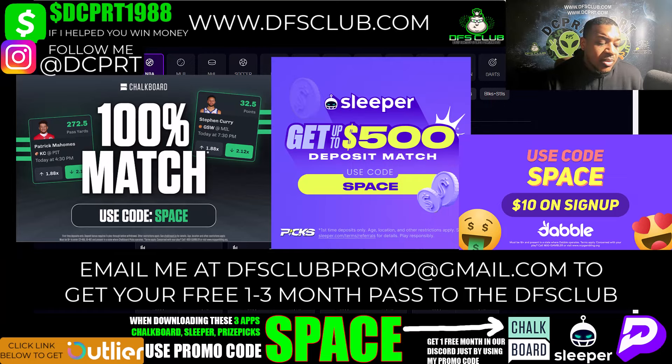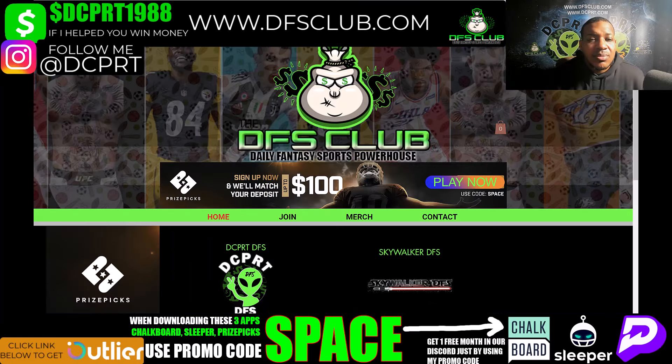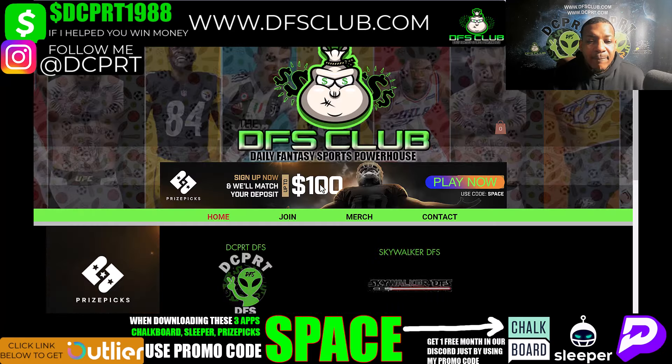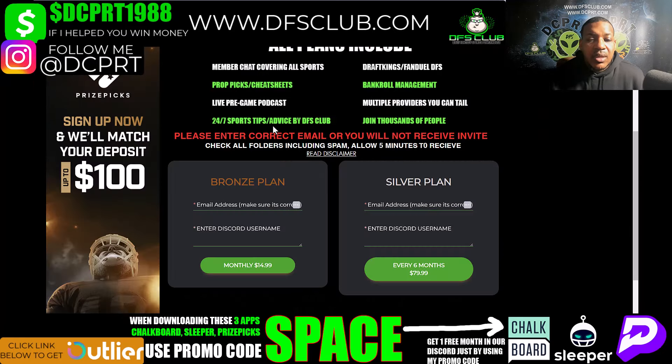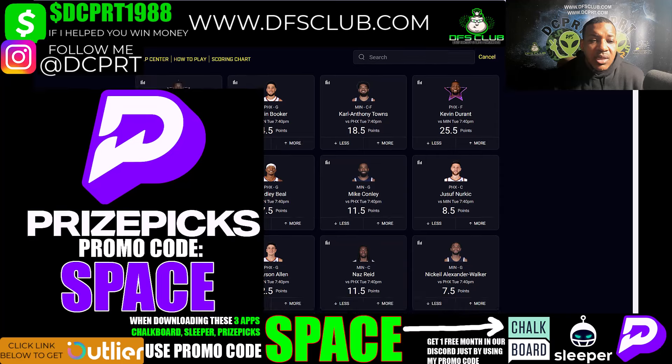If you download one site you get one free month in Discord, download two sites you get two free months, download all three and I give you three free months. If you want to join the team, go to DFSClub.com — you've got me and my brother Skywalker DFS. Join the community with over 3,000 plus members. We play every single sport. We got four plans: Bronze, Silver, Gold, and a three-day pass. We help build props, you can play the plays in my cheat sheet, live pre-game podcast every hour, bankroll management, multiple providers — join thousands of people and let's make money.